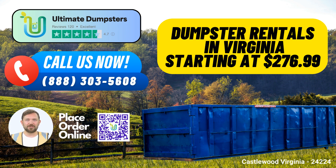Let's explore the benefits of choosing Ultimate Dumpsters, our dumpster sizes, the types of jobs they are used for, and how you can place an order today.